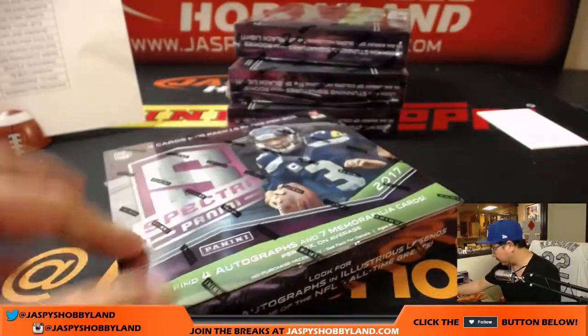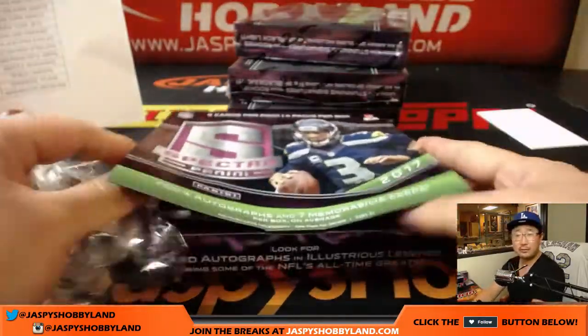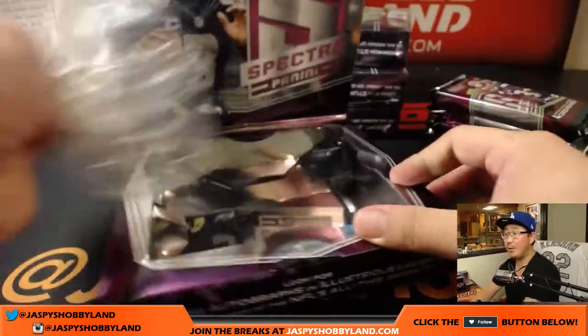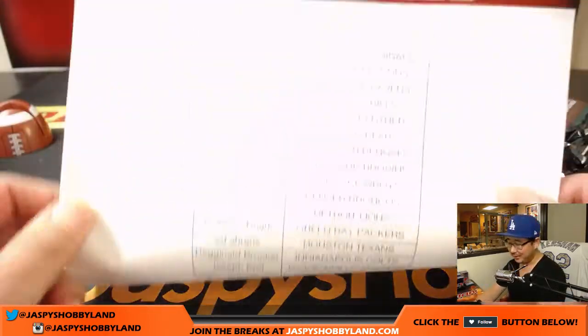Good luck everyone. First half was solid — I can expect that the second half will be just as good if not better. We got more toner, Evan. You like how clean that printout was? Clean.